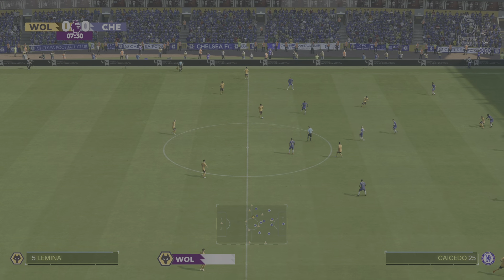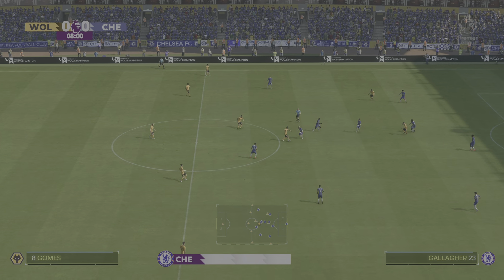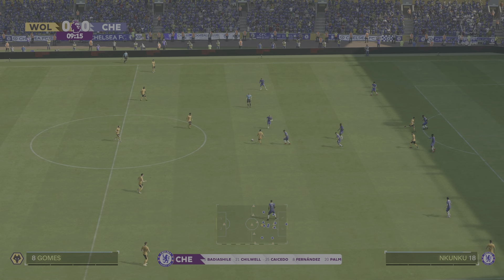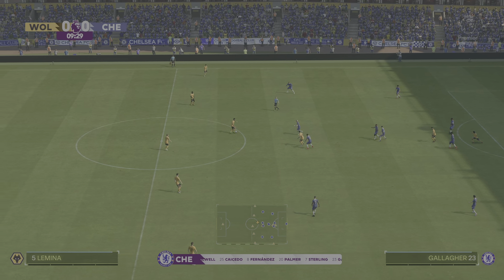Hello to you from Wolverhampton's Molineux Stadium. I'm Guy Mowbray and alongside me for commentary is Sue Smith. And it's a game from the Premier League on the way — it's Wolverhampton Wanderers and they take on Chelsea.